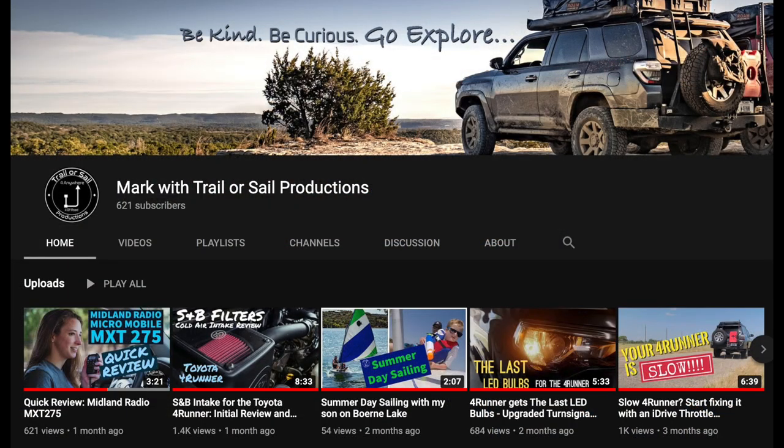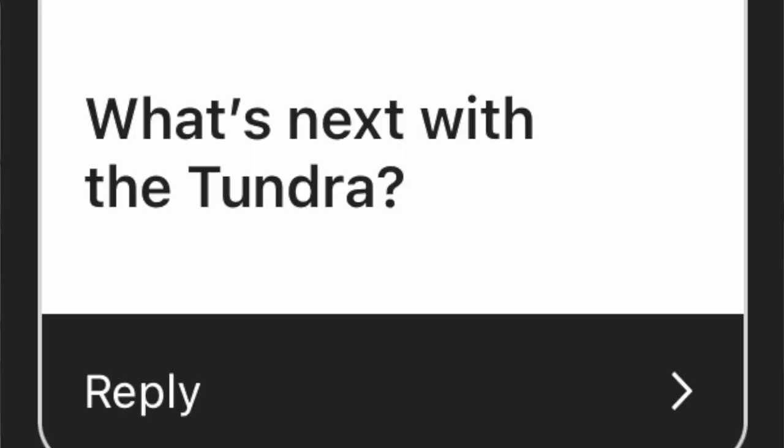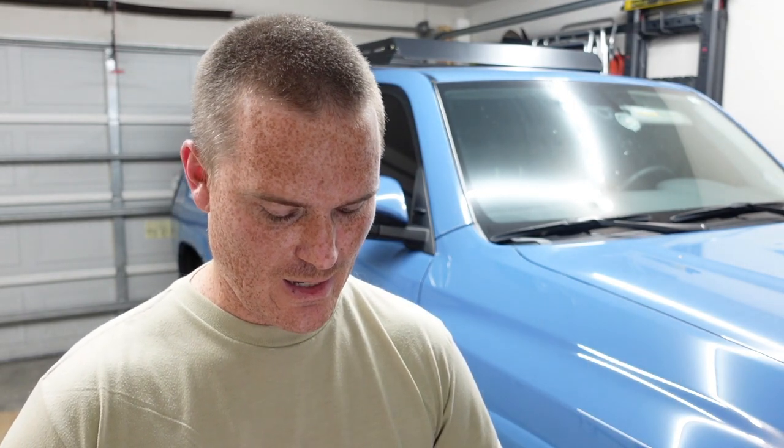Mark asked a few questions — go follow his YouTube channel, great quality family content, awesome 4Runner. How's house hunting going? Good but frustrating. Any trips planned? Going to Vegas in December but it's for military stuff. What's next with the Tundra? The transmission is still messing up — I thought it was good then it got a little hot and slipped a little from fourth to overdrive, so still troubleshooting that.